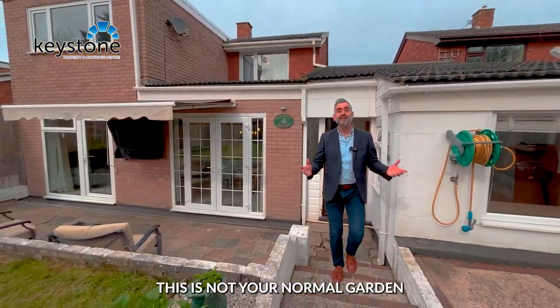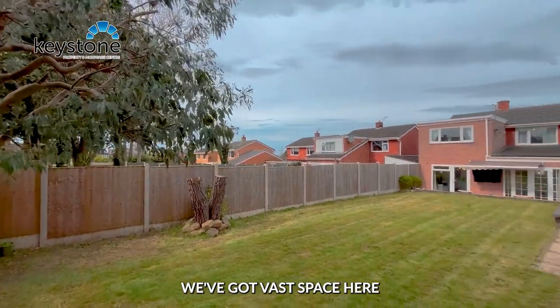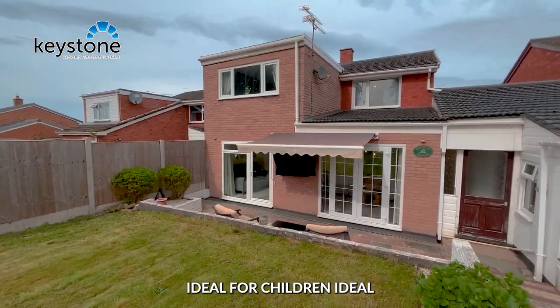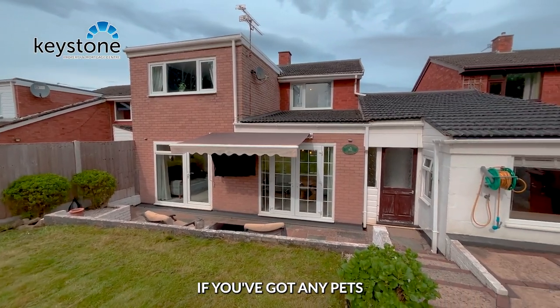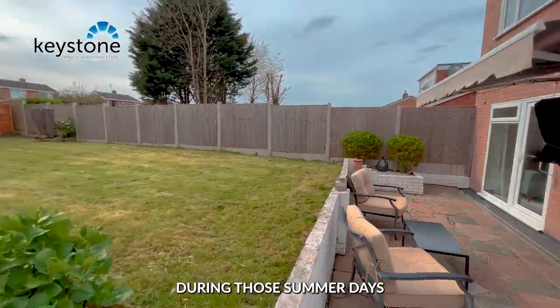As you can see, this is not your normal garden in Connors Quay. We've got vast space here, lots of little sections. Ideal for children, ideal if you've got any pets, and of course ideal to chill out and relax during those summer days.